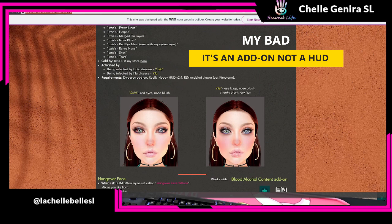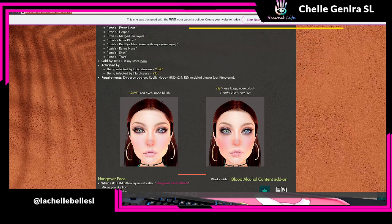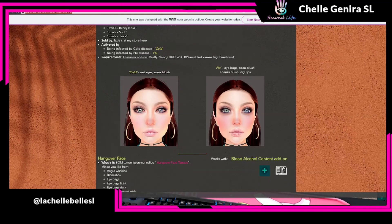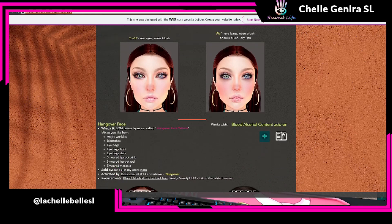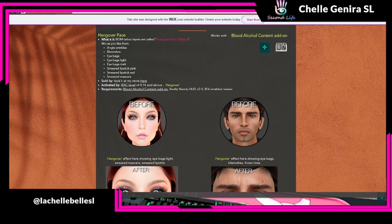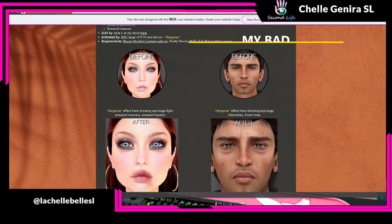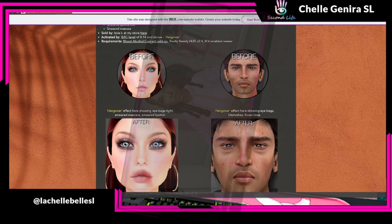Then there's the dirt because you decided not to take a shower, and another view of the chapped lips as a sign of dehydration. Then you've got the flu face — Really Needy also has a HUD that can make you sick for role play purposes; you can set it to random or pick an actual illness. She has red eyes, eye bags, a red nose, flushed cheeks, and dry lips. And then you have the hangover face because there's also an intoxication-type HUD for Really Needy — so yes, you can drink beer, wine, and spirits.